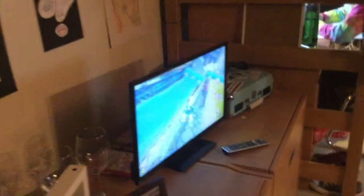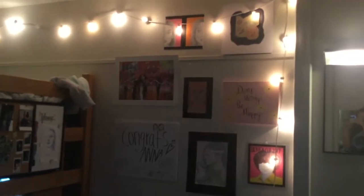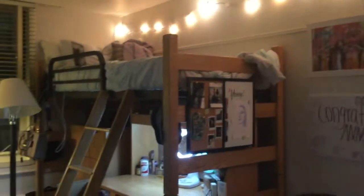Welcome to TV Cribs! This is Anna and that's Jenna — these are my friends and this is their dorm room. Anna's an art major, so most of the art in this room she made, which is really cool.